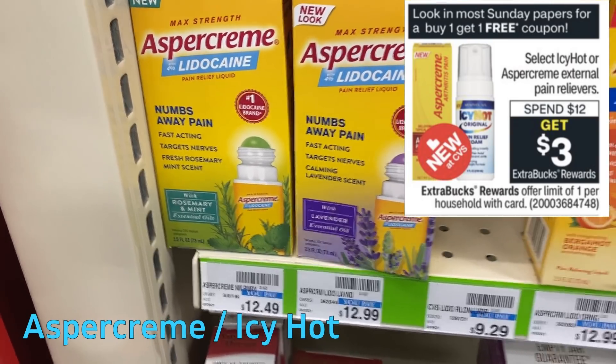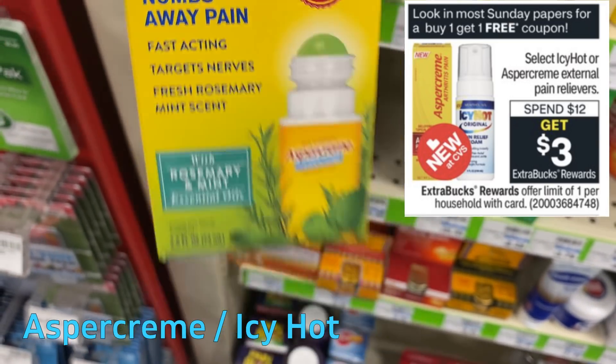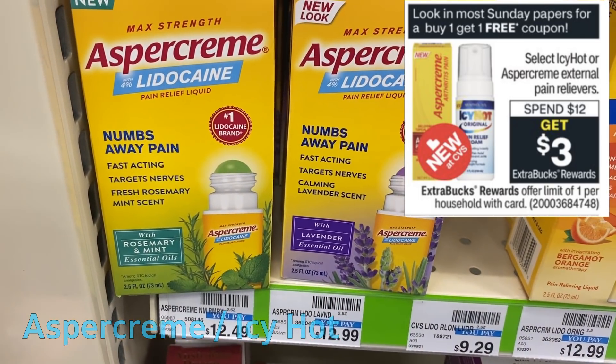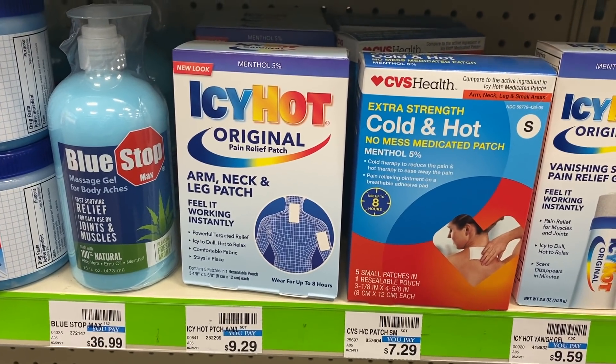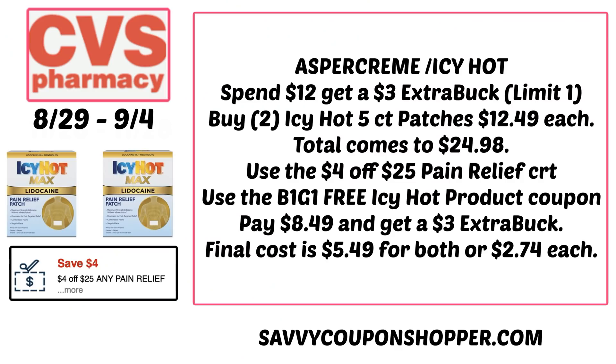If you need pain relief, this is a great week to grab Aspercreme or Icy Hot products. They're on promotion for spend $12, get a $3 ExtraBuck, with a limit of one. In this Sunday's paper we're getting buy one, get one free product coupons on both Aspercreme and Icy Hot. If you have a pain relief CRT, pair it with your deal. With the $4 off $25 pain relief CRT, you could grab two of the five-count patches priced at $12.49 each, bringing your total to $24.98 — if your store follows the 98% rule for that CRT, you're good. Use that $4 off $25 along with one of the BOGO Icy Hot product coupons. You'll pay $8.49 and get back a $3 ExtraBuck, making both boxes of patches $5.49 total or just $2.74 each.